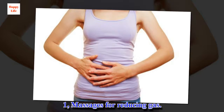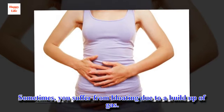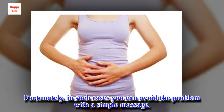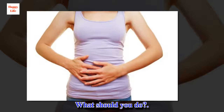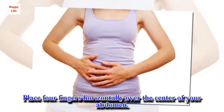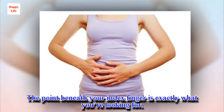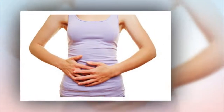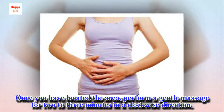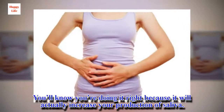1. Massages for Reducing Gas. Sometimes you suffer from bloating due to a buildup of gas. Fortunately, in such cases you can avoid the problem with a simple massage. Place four fingers horizontally over the center of your abdomen. The point beneath your index finger is exactly what you're looking for. Once you have located the area, perform a gentle massage for two to three minutes in a clockwise direction. You'll know you're doing it right because it will actually increase your production of saliva.